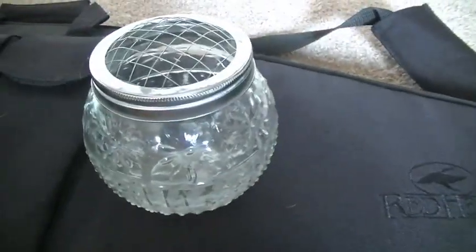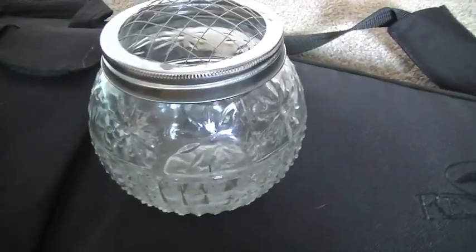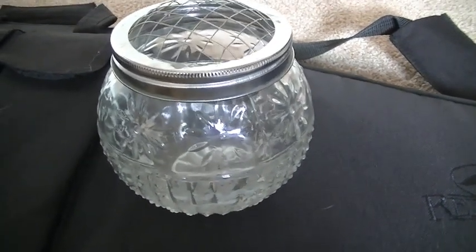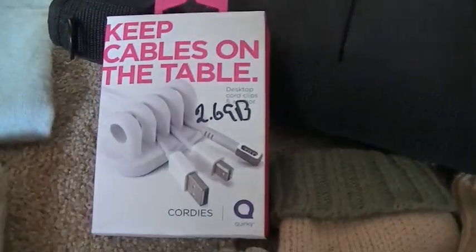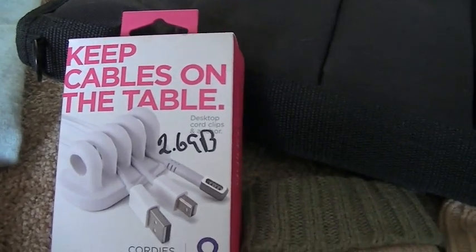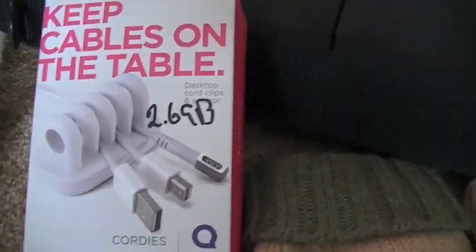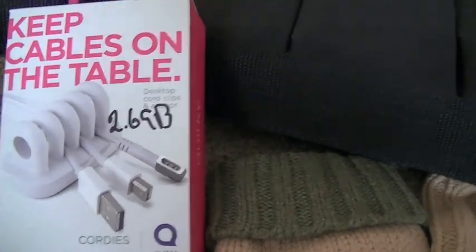I purchased this adorable little vase — it has a flower frog on top and it's clear glass. I actually purchased the same exact one, well not exact because it's blue-green, at a garage sale, and Maureen has that one, so I picked this one up for two bucks. Then I found this adorable quirky cable-keeper — brand new in the box for $2.69. Whenever I'm trying to charge my iPad and my phone, my cords are always sliding back, so this will hold them. It has a good weight so it just sits on your desk and keeps your cords from getting lost.